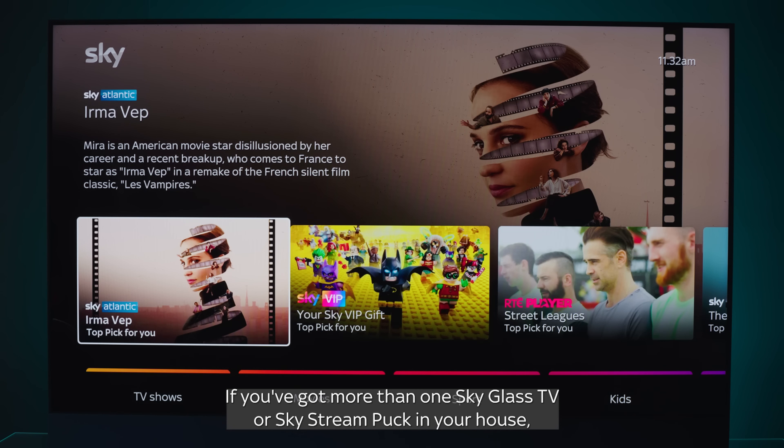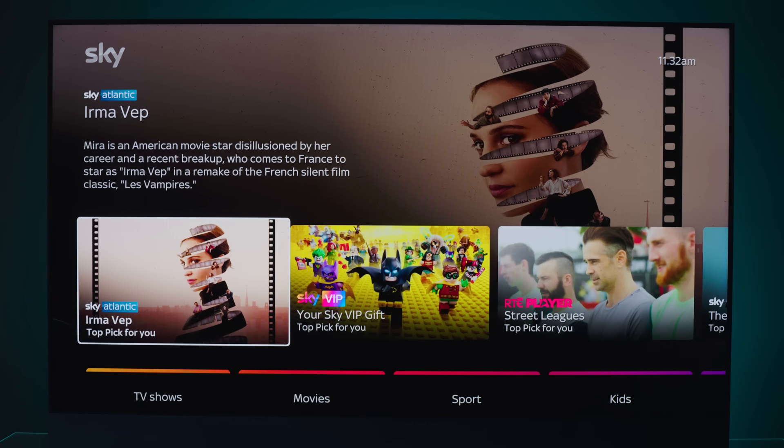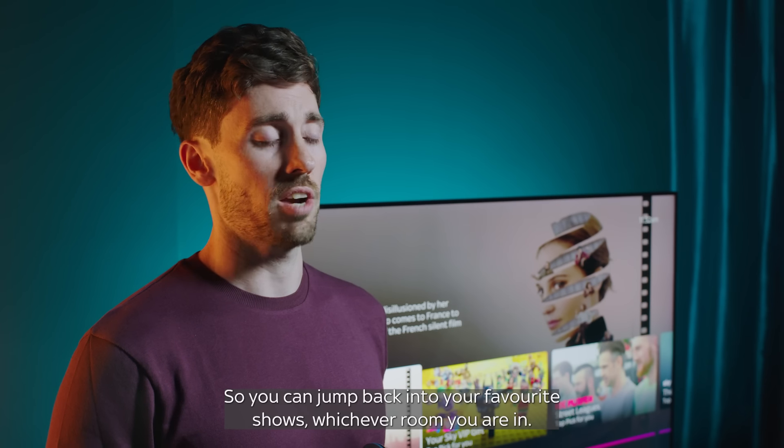And one last thing — if you've got more than one Sky Glass TV or a Sky Stream puck in your house, your Play Now and your Playlist will be the same on all of them. So you can jump back into your favourite shows, whichever room you're in.